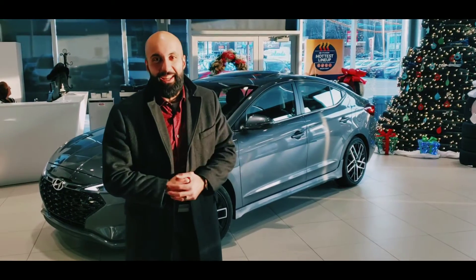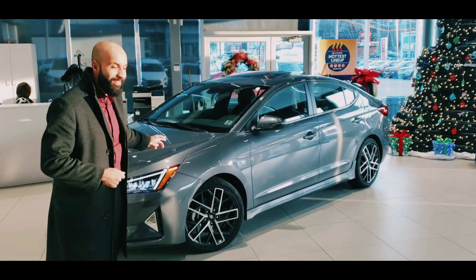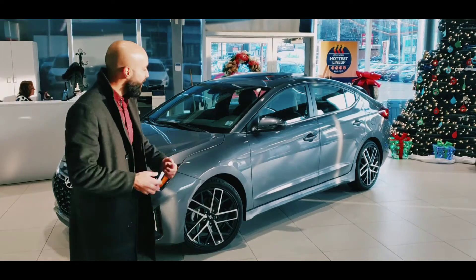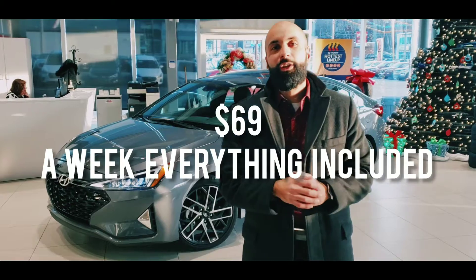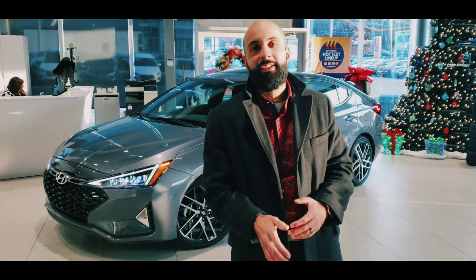The reason you're seeing this video today is because we have the 2019 Elantra Sport. We have this beautiful machine that we're only getting on for $69 a week. That's everything included right out the door — $69.